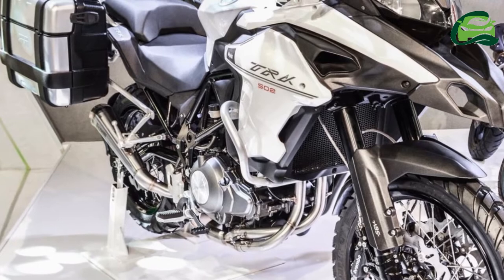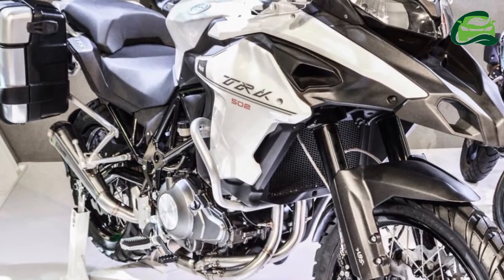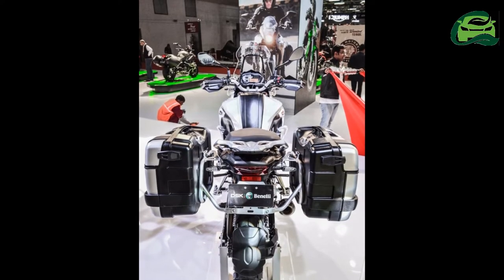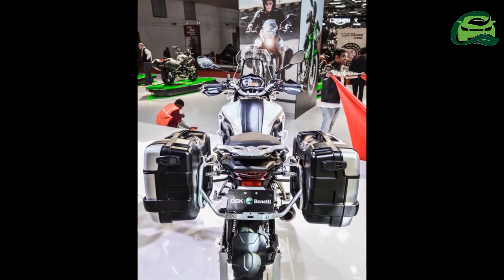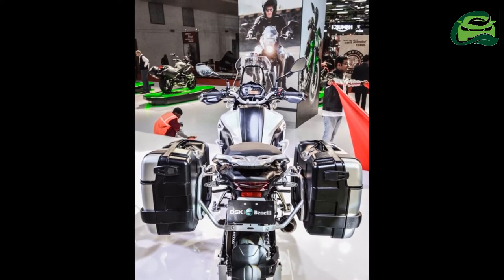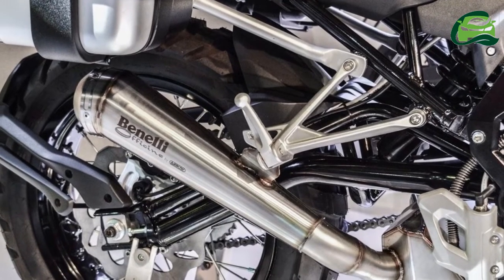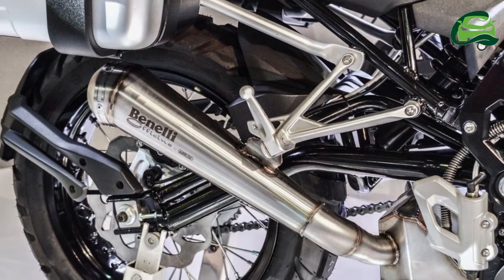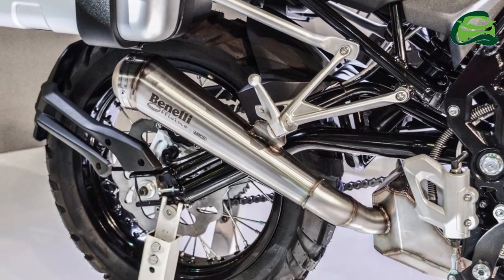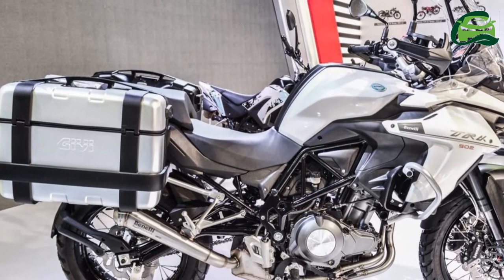The company has also announced the launch of the Benelli Leoncino 500 Scrambler in the country. While the TRK-502 features alloy wheels and road-biased tires, the Benelli TRK-502X comes with wire-spoke wheels and dual-purpose off-road tires. The company also plans to launch the Benelli Leoncino 250 and the Benelli Leoncino 500 range in India.